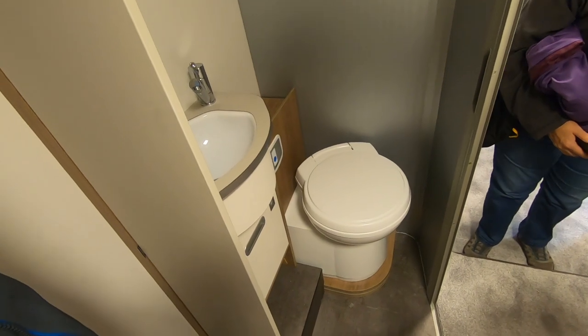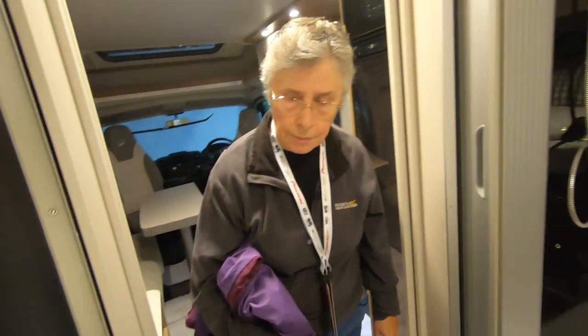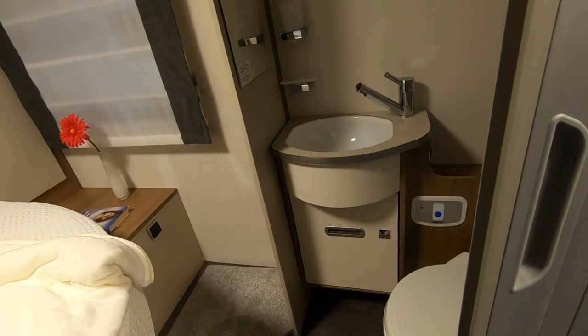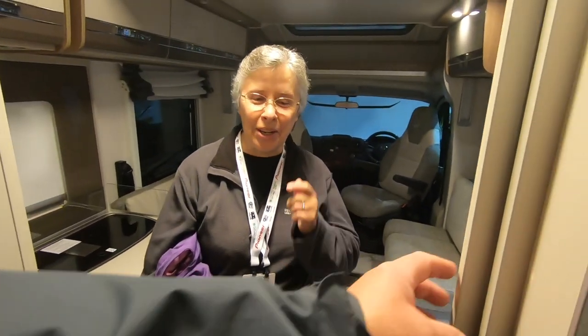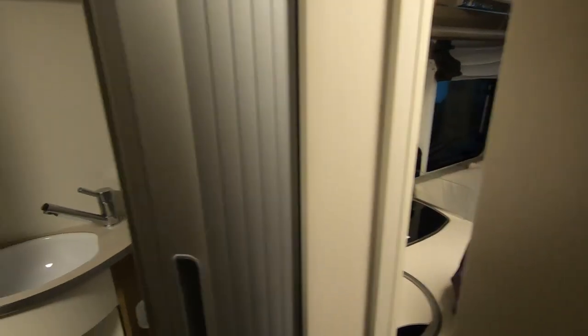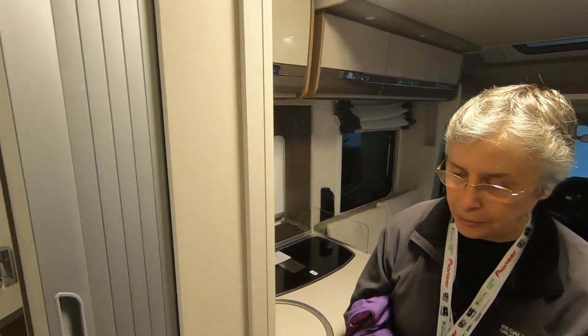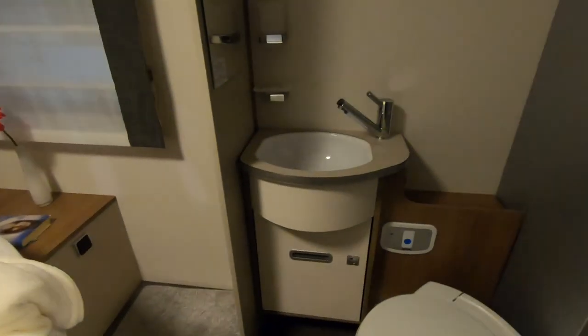Toilet rather bizarrely placed there. Minus point for that. You have to close that off to use it. So if you want to go to the toilet in the middle of the night, you don't want to embarrass your partner — you've got to get them out of bed. They don't want to sit there watching you do your business.